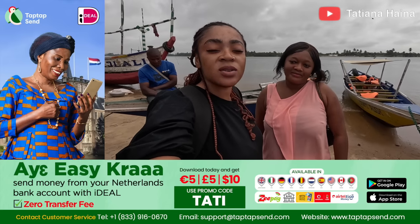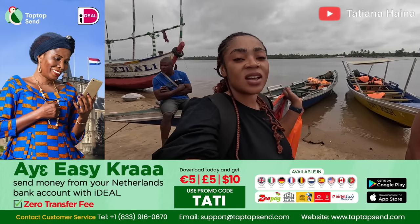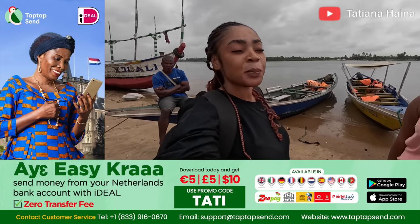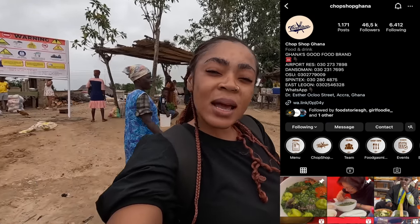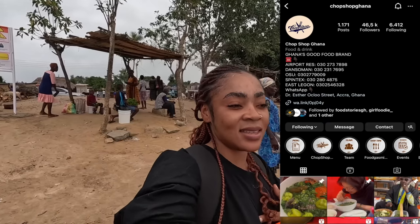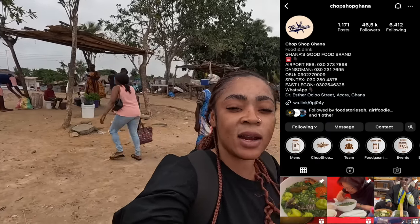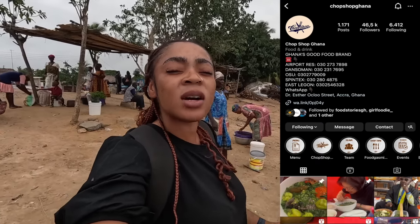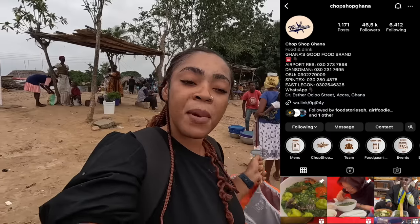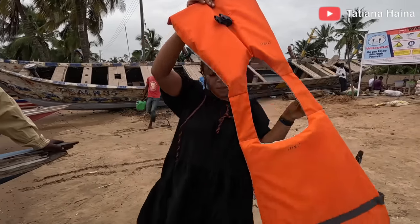Don't forget to use TapTapSend when you send money to your loved ones here in Ghana. Use my promo code DATI on your first transaction to get 10 dollars, 5 pounds, or 5 euros on top of the money that you will be sending. When you are in Accra around the residential area, if you want something like oilless food — oilless oku — go to Chop Shop. You can have continental and local food from their place. They are around the airport residential area. I'll put their number there.